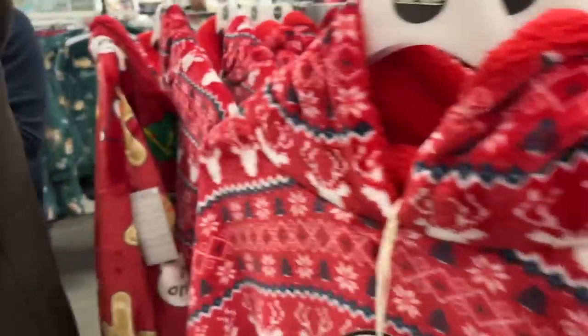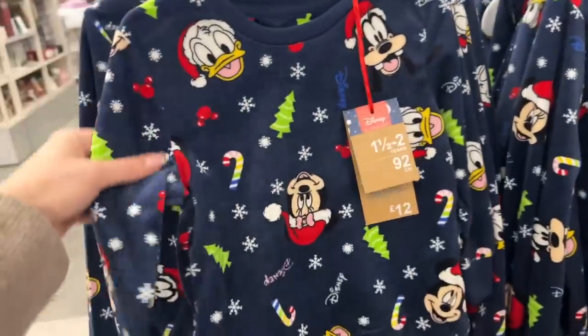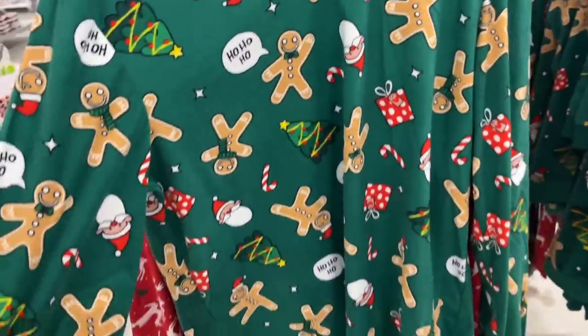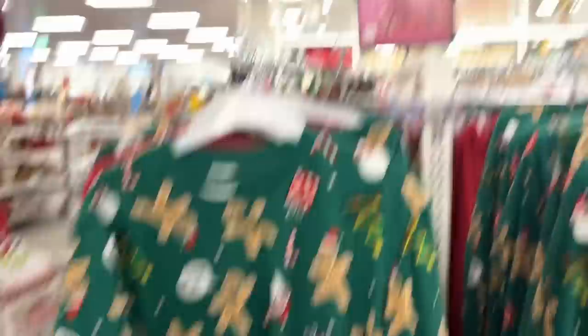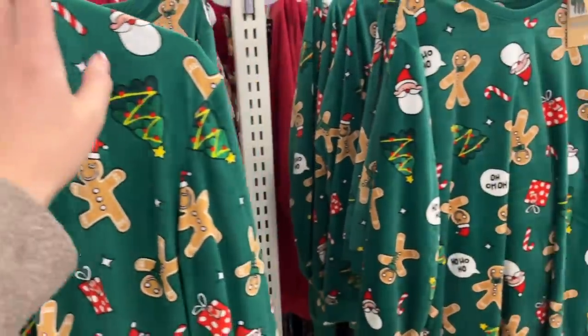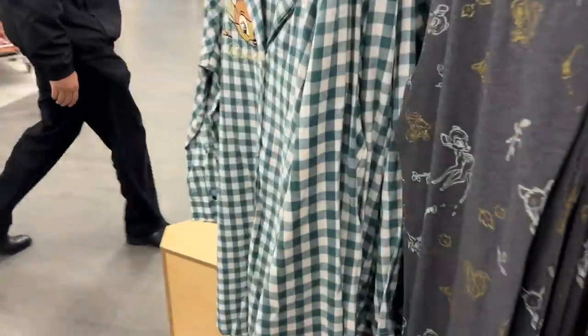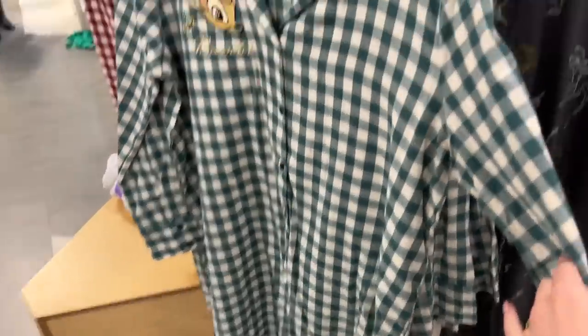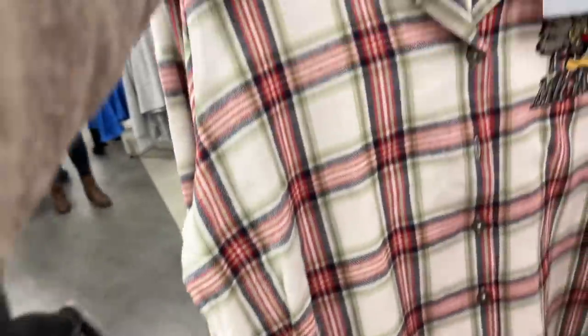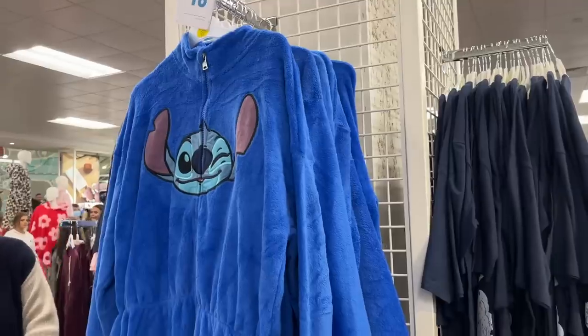They've got snuddies in Christmas patterns, obviously Disney versions because you can't turn a corner without something Disney in Primark. Oh, fleecy pajamas — these are quite cute, reminding me of the American trend of families in matching pajamas, which were always so expensive to buy over here. Now here they are in Primark and they've got a few different versions. I liked this until there was Bambi on it — I don't necessarily want a Disney character on everything.